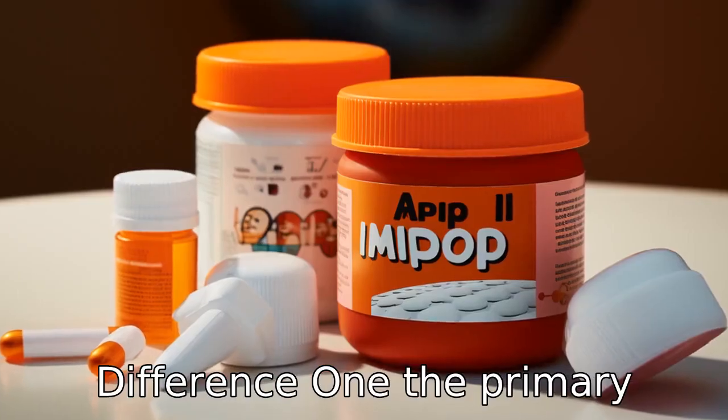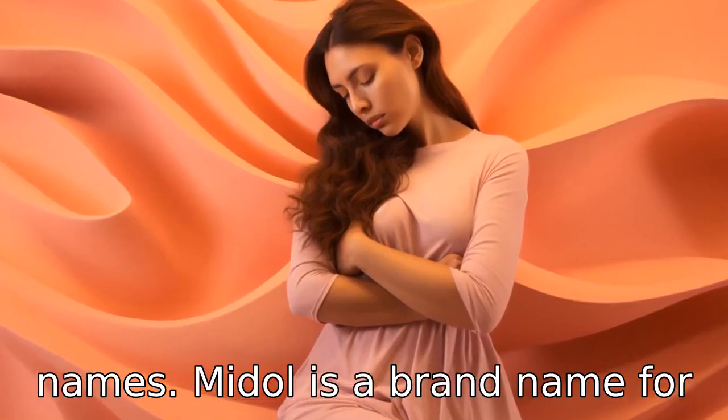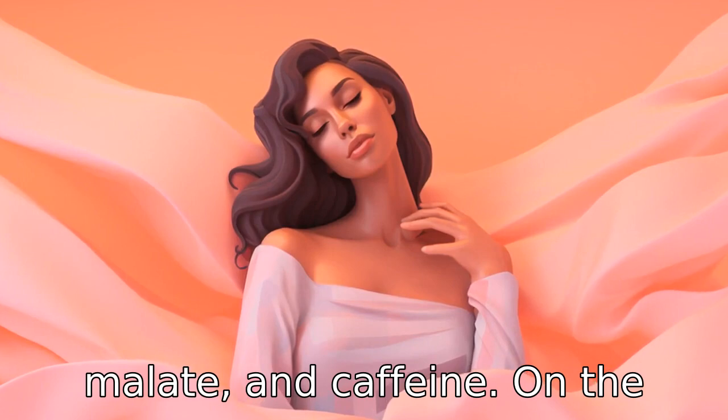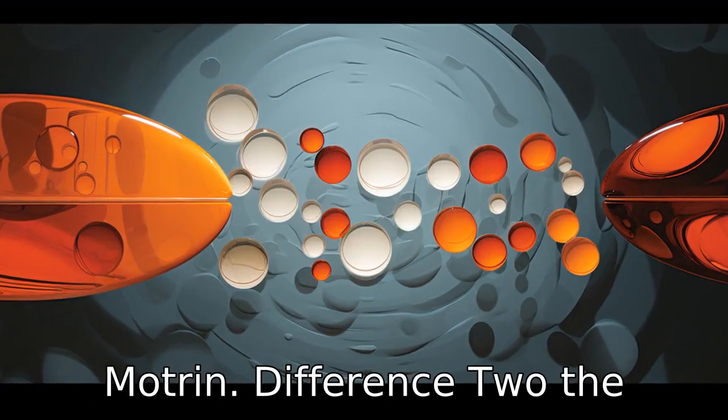Difference 1: The primary difference is that Midol and ibuprofen are known by different names. Midol is a brand name for a combination drug that contains acetaminophen, pyrilamine maleate, and caffeine. On the other hand, ibuprofen is a generic name for a drug used in many products like Advil and Motrin.